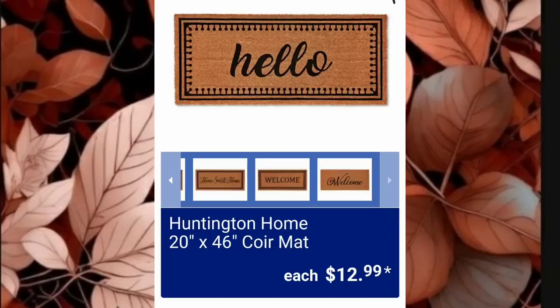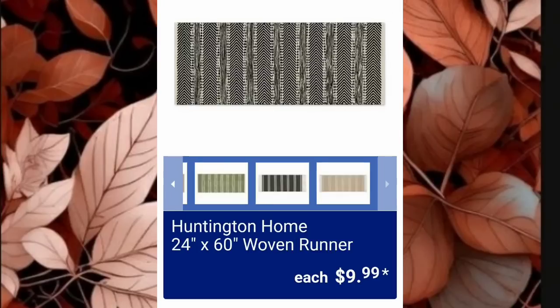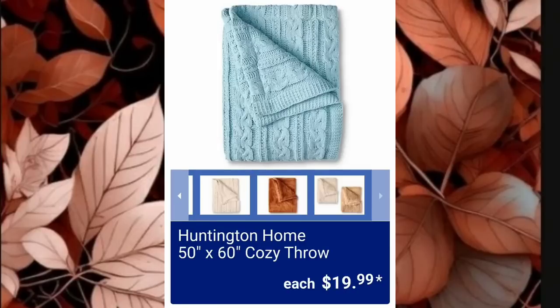Make sure to give this video a thumbs up — it helps my channel grow. It tells YouTube you're interested in the video and tells them to show it to more people. The Huntington Home 20x46 Core Matte is going to be $12.99, the Huntington Home 24x60 Woven Runners will be $9.99, and the Huntington Home 50x60 Cozy Throw is $19.99.